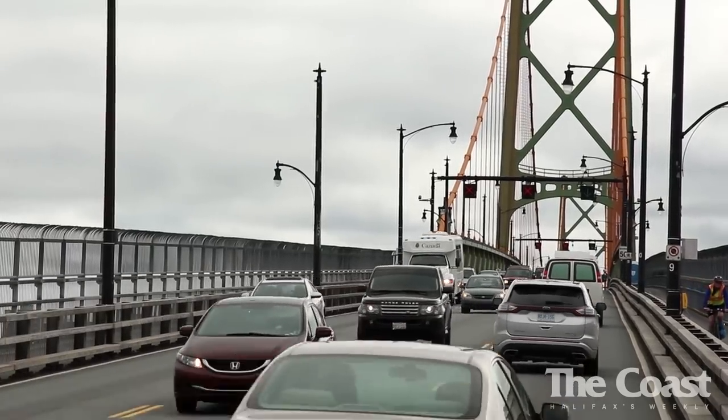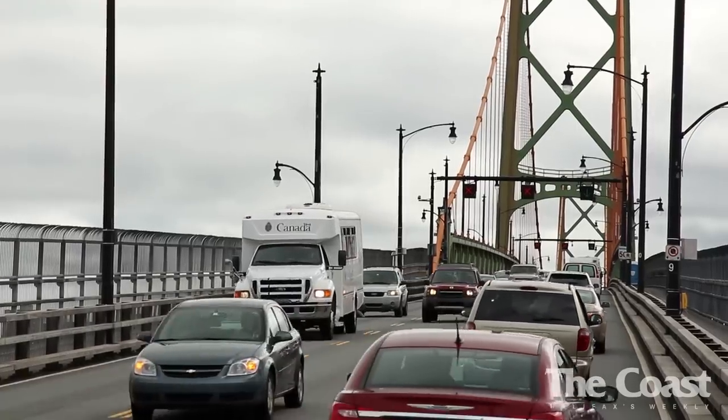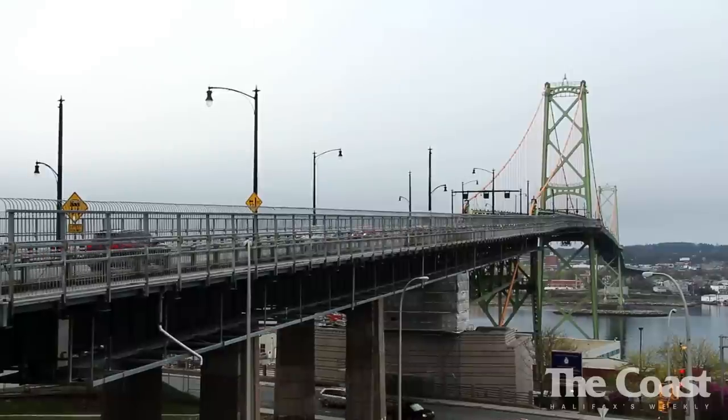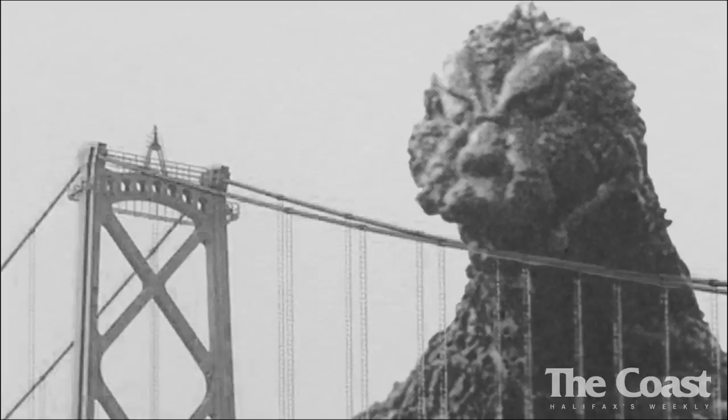The McDonald Bridge, standing for 60 years, is one of Halifax's most important pieces of infrastructure. It's also pretty iconic. If Godzilla visited Halifax, we're pretty sure it'd be the first item on the menu. Hopefully that's not going to happen any time soon. But there is a bigger threat to the McDonald Bridge — old age.